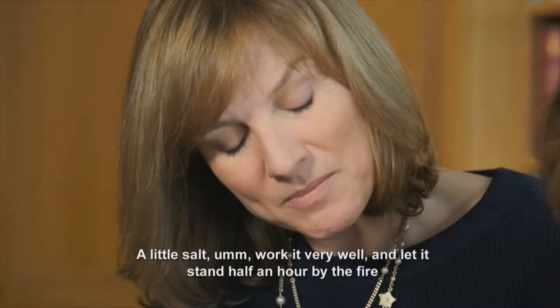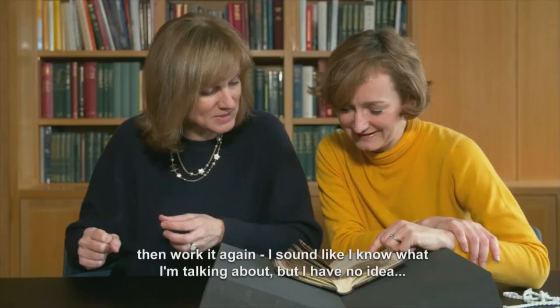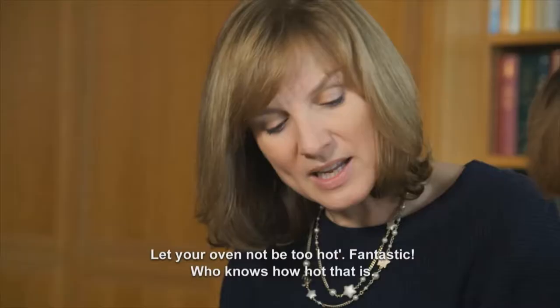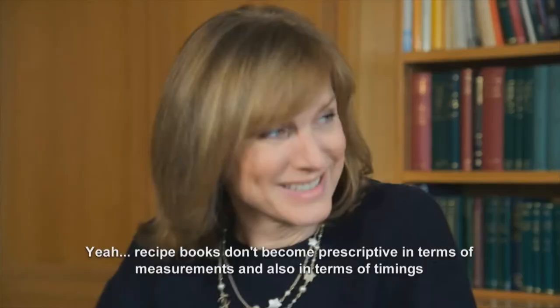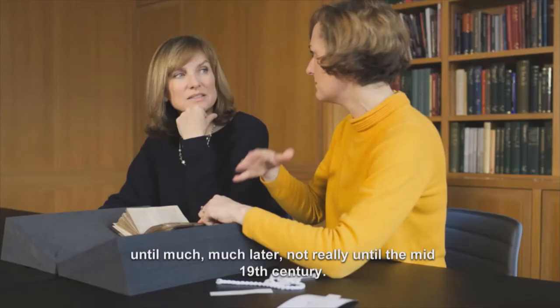Work it very well and let it stand half an hour by the fire, then work it again. I sound like I know what I'm talking about — I have no idea. And then make it up, let it stand an hour and a half in the oven, let your oven not be too hot. Fantastic. Who knows how hot that is? Recipe books don't become prescriptive in terms of measurements and also in terms of timings until much, much later — not really until the mid-19th century.